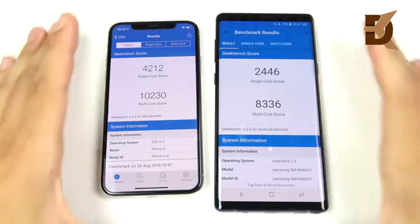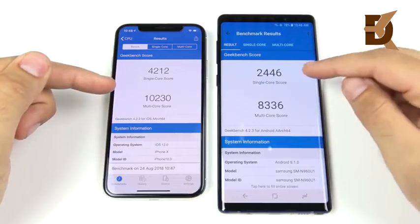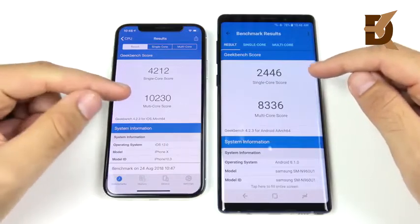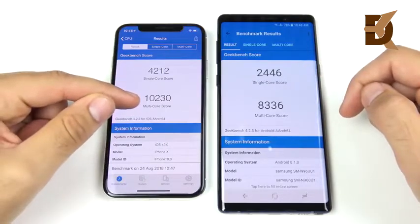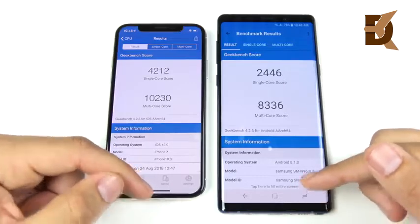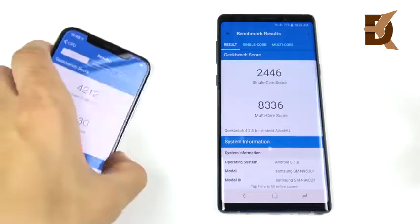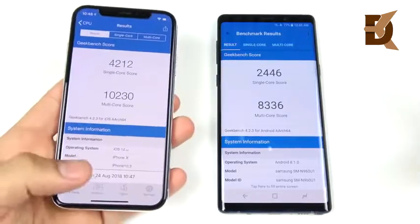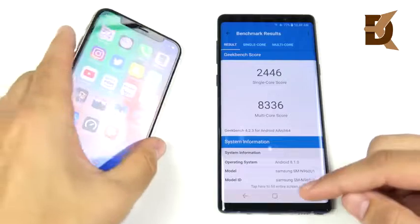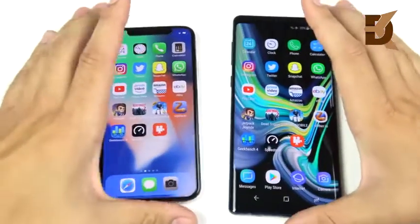Final GeekBench scores: iPhone X — 4,212 single-core, 10,230 multi-core. Note 9 — 2,446 single-core, 8,336 multi-core. Basically, you can flex that the iPhone X has a faster GeekBench score, but that's about all it means — the Note 9 doesn't win that benchmark.